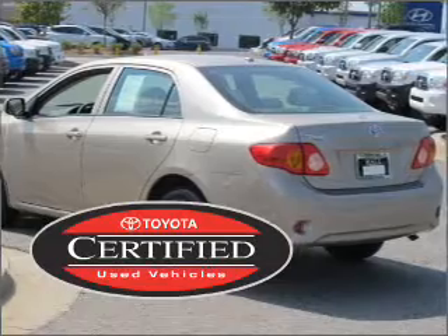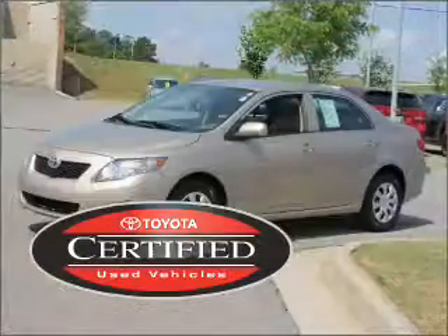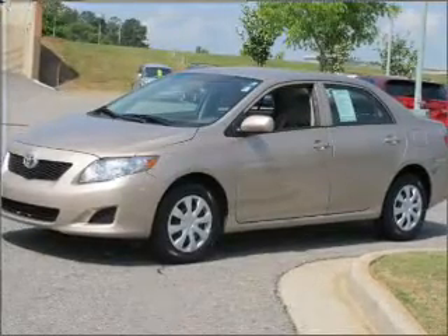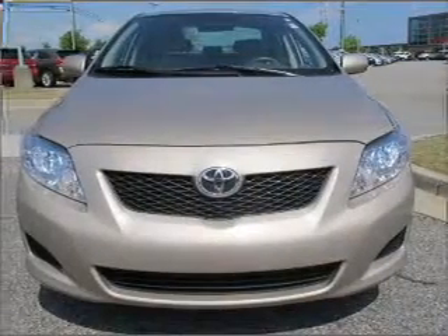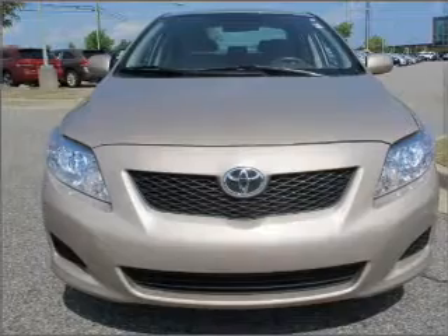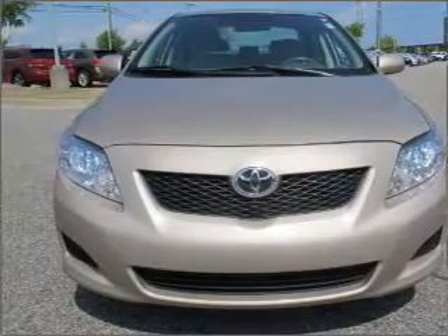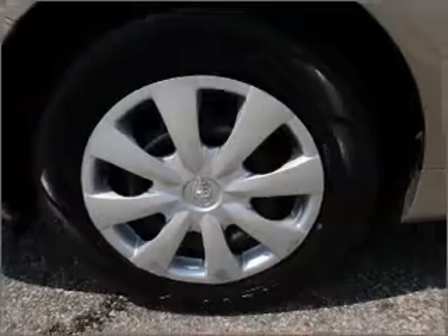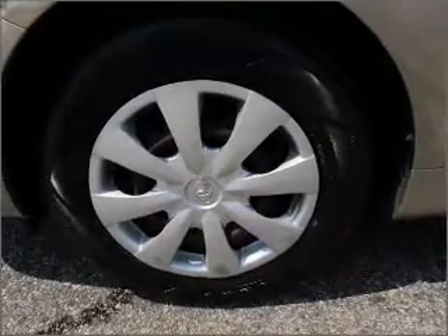This certified pre-owned Toyota comes with a detailed inspection and added benefits. The premium sound turns your trip into a journey. Fumble your keys no more with the convenience of keyless entry. Drive safer and more fuel efficient with cruise control. The luxury of an adjustable steering wheel adds driving comfort.